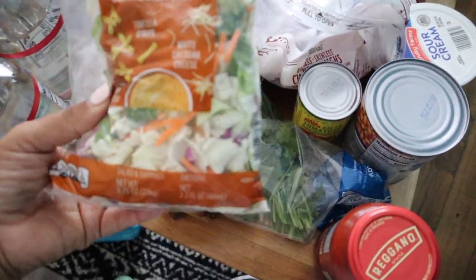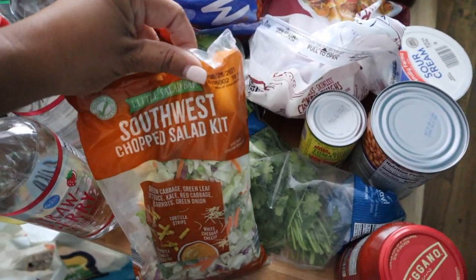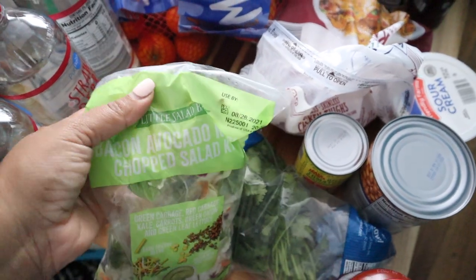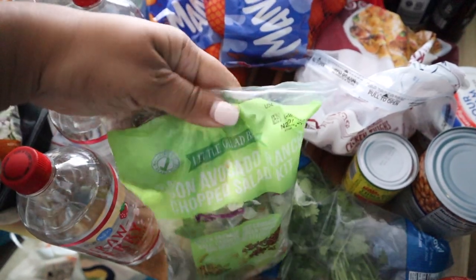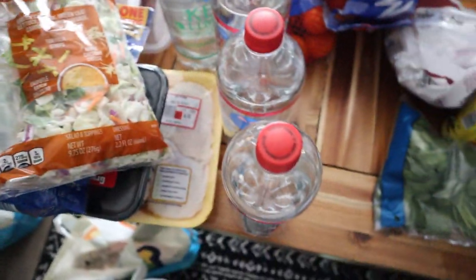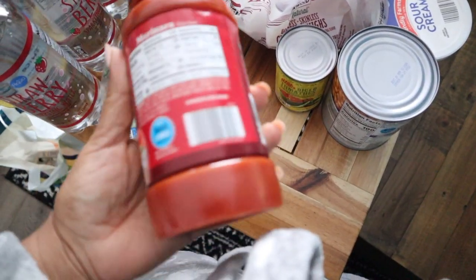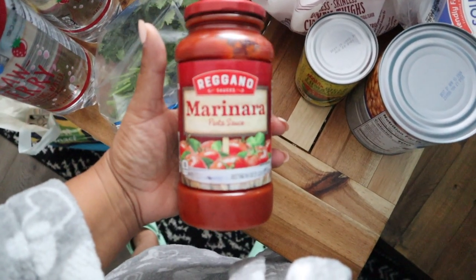I got the southwest chopped salad — this one has become my favorite over the Asian one. I also wanted to try the avocado one again because the first time I wasn't sure about it, but I want to give it one more go. It's the bacon avocado ranch chopped salad. I got some cilantro because we're going to do burrito bowls this week — we haven't done them in two or three weeks, so we're due.